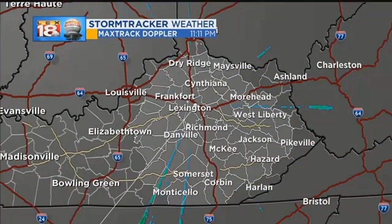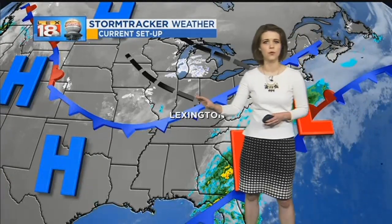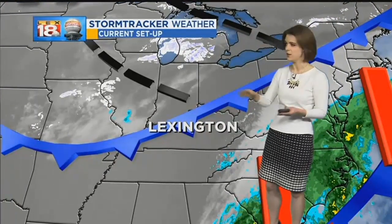As we look towards the start of February, right now our max track live Doppler is all quiet. However, we are awaiting yet another cold front. The rain that was around yesterday afternoon and evening has finally moved on to the eastern seaboard, and this front is starting to fizzle as it sinks further to the south and east.